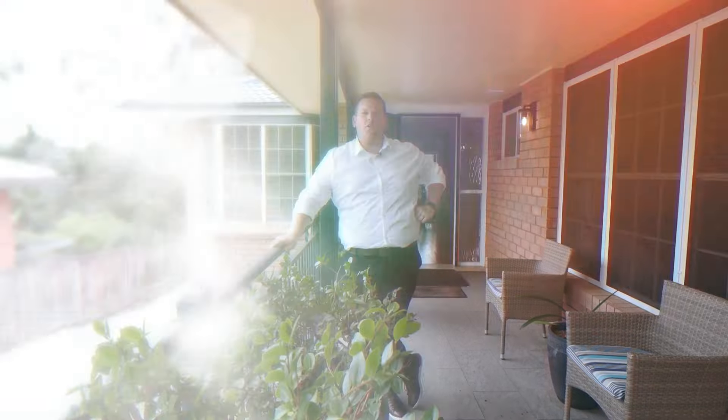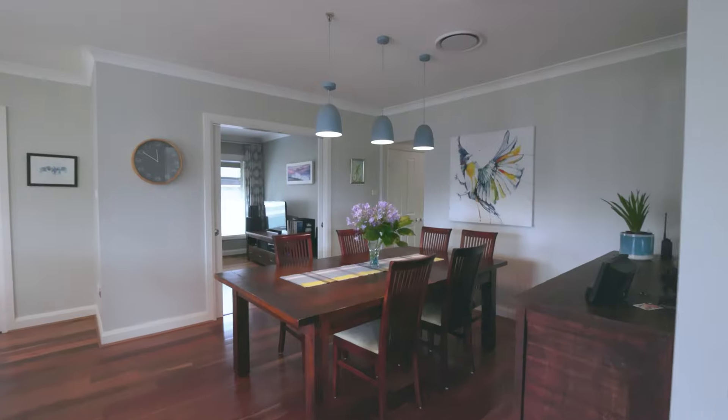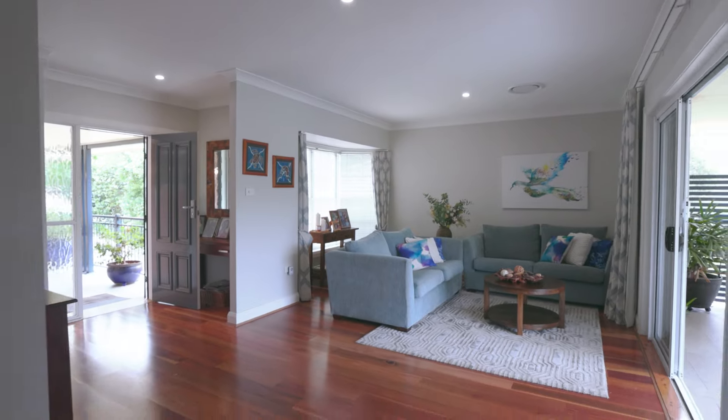One of the main things families look for in a home is functionality, and I think 43 Perry Avenue has it all. We're here in Springwood and this property has been recently renovated by APM Design and Construction in 2018.